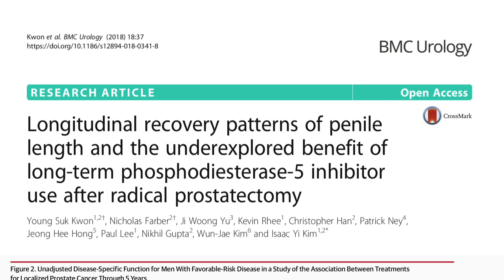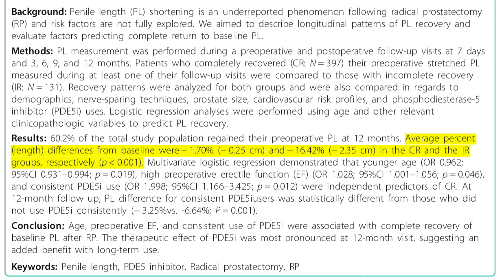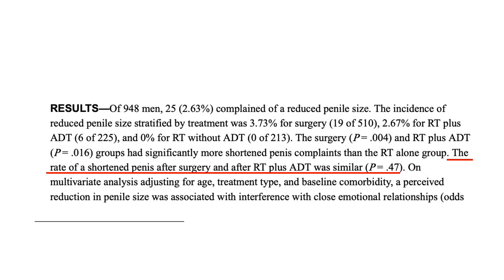There's one complication that affects both surgery and radiation that no one really talks about: shrinkage. Both surgery and radiation, when given with hormone suppression, can make you lose penile length. The average loss is around 0 to 2 cm, and largely depends on whether you lose erections, because the loss of erections can predict the loss of penile length. The degree of loss is not related to surgery versus radiation — about the same loss of length is seen with both.